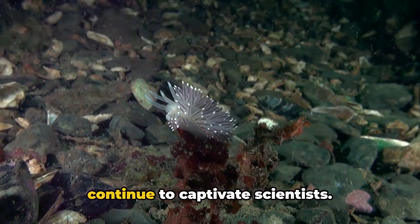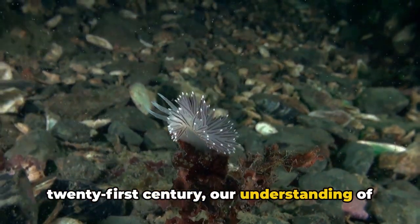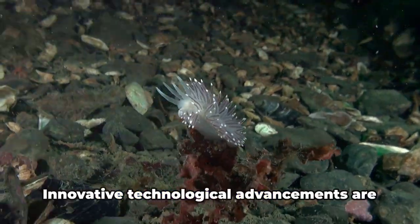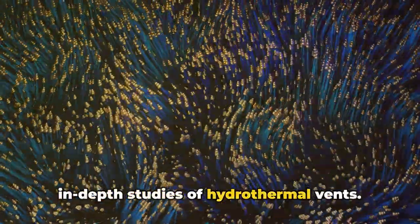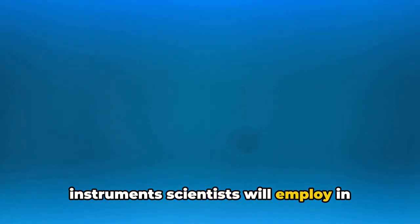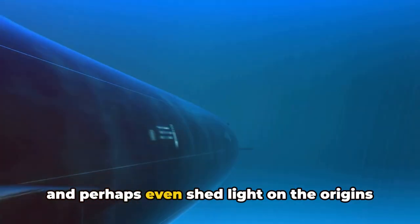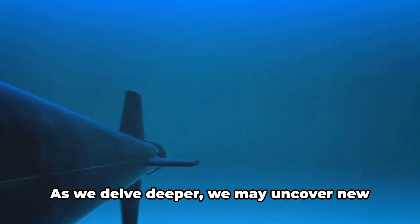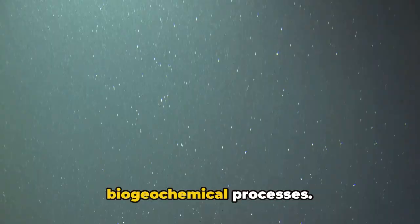The mysteries of hydrothermal vents continue to captivate scientists. As we venture further into the 21st century, our understanding of these deep sea phenomena is poised to expand significantly. Innovative technological advancements are paving the way for more detailed studies, with cutting-edge submersibles, advanced deep sea cameras, and sophisticated analytic tools at scientists' disposal. These tools will help us unlock the secrets of the vents' unique ecosystems and perhaps shed light on the origins of life on Earth. As we delve deeper, we may uncover new species, witness previously unseen biological interactions, and gain a better understanding of the vents' role in global biogeochemical processes.